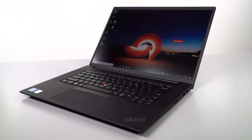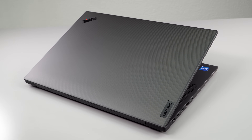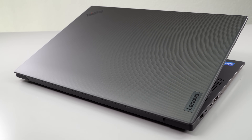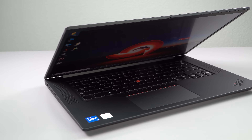You have a QHD display option at 400 nits, and a 4K Plus option at 600 nits, with your choice of matte or touchscreen. These are low blue light and wide gamut displays — quite nice.